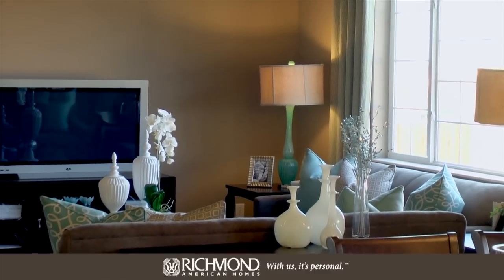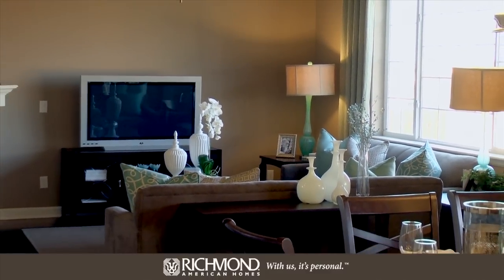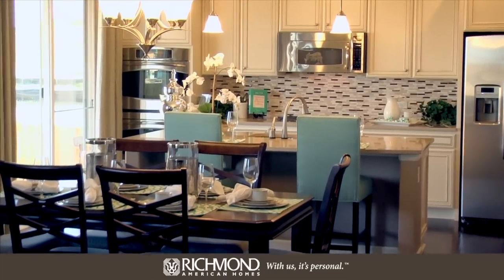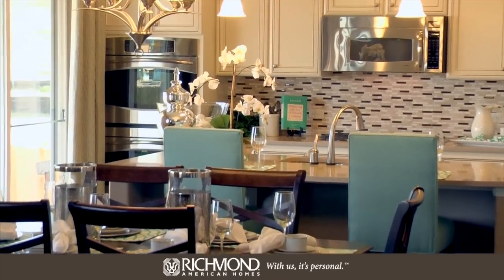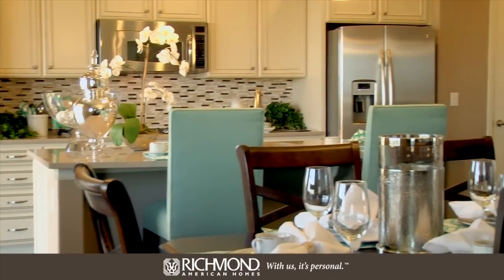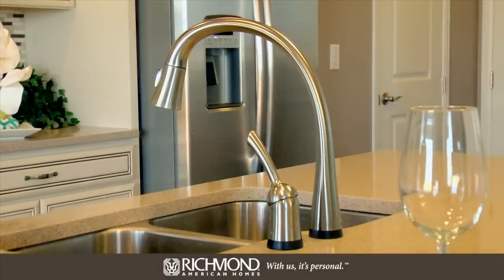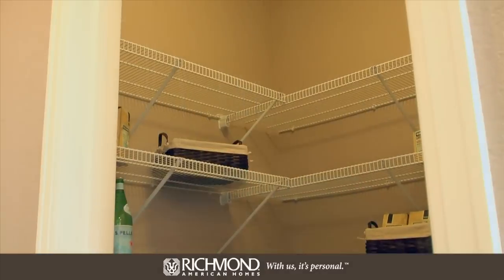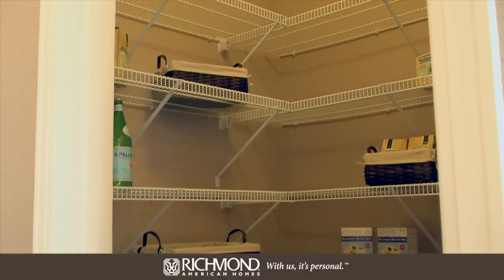Turn around and you'll find an open kitchen and dining area. The large center island is a convenient addition that gives you so much extra counter space and plenty of options for entertaining.